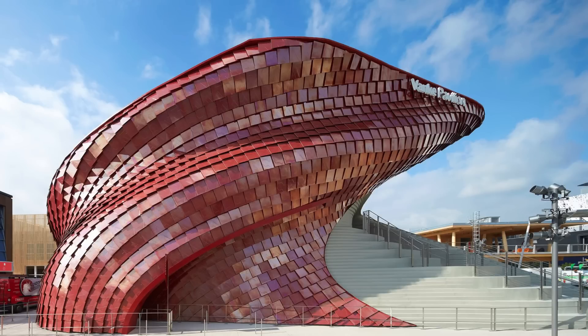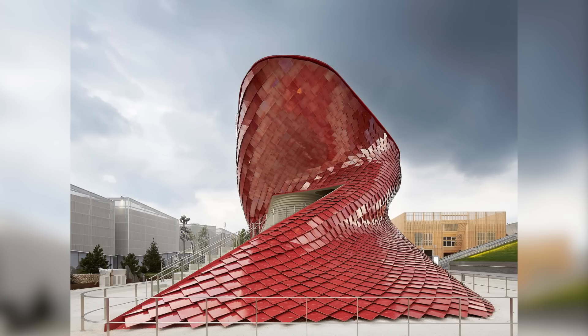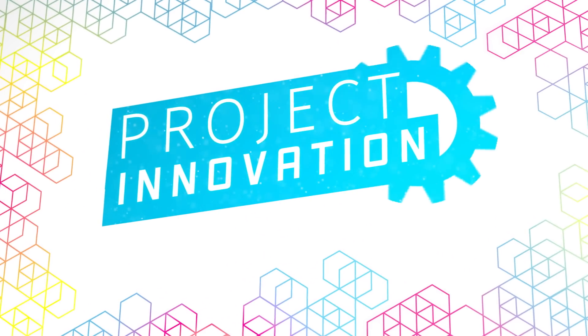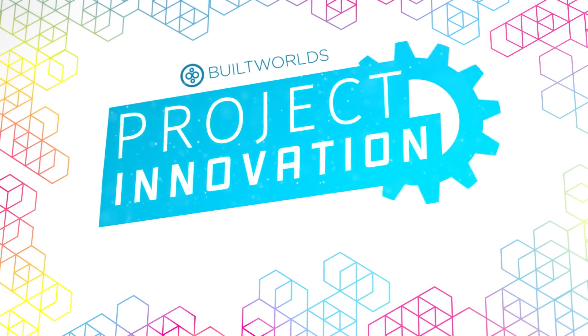Today we speak to Yama Karim, a principal at Studio Liebiscund tasked with designing the Vankay Pavilion with over 4,000 red metallized tiles and a unique dynamic vertical landscape for the Expo Milano 2015 in Italy.